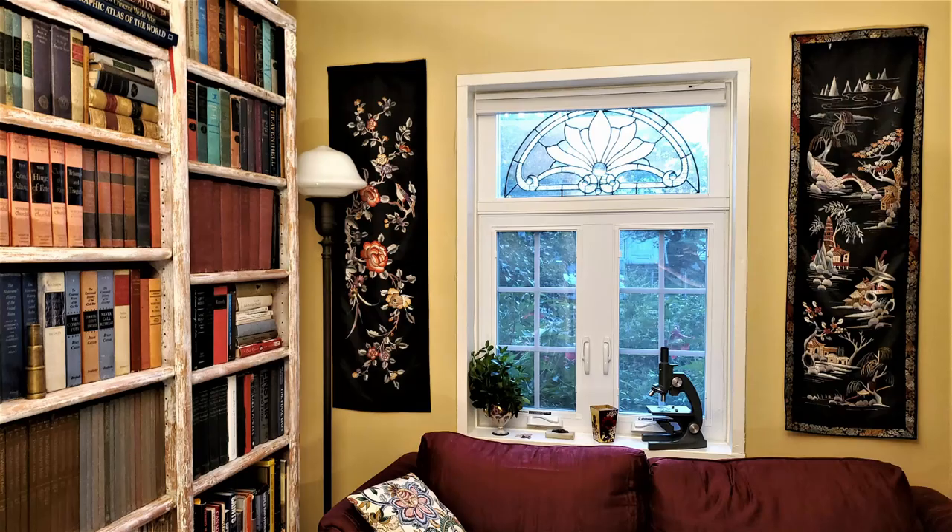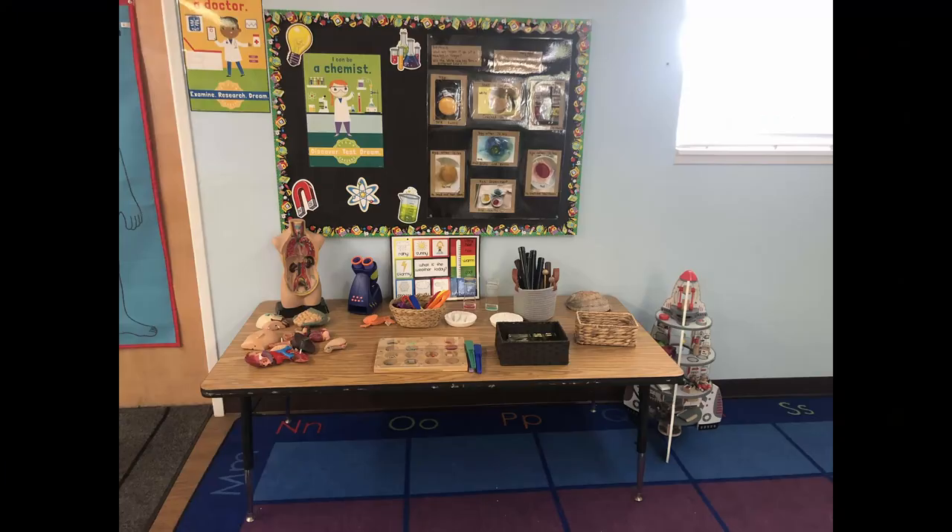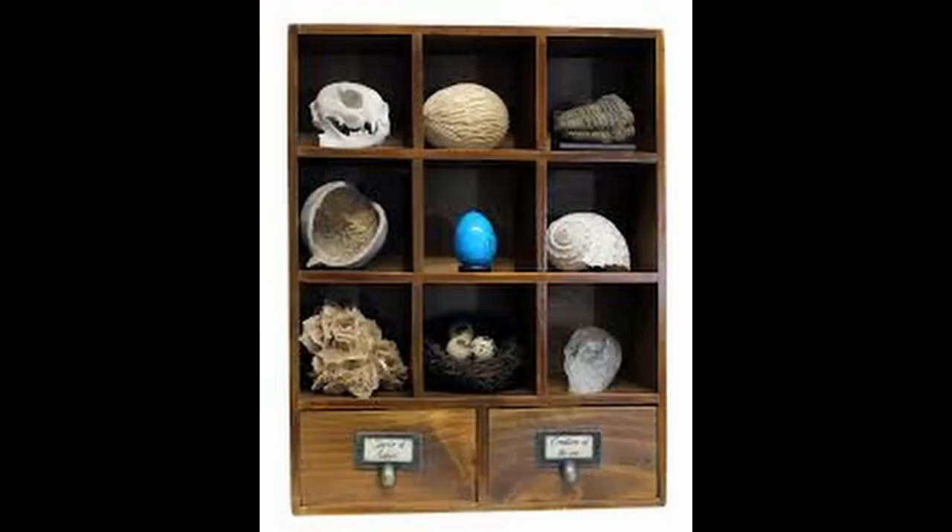The natural state of children is one of learning about the world and collecting little treasures, and a cabinet of curiosities is a wonderful way to display items of scientific, artistic, cultural, and literary knowledge. A small study, a room devoted to homeschooling, or a child's bedroom are all ideal spots for a cabinet of curiosity.